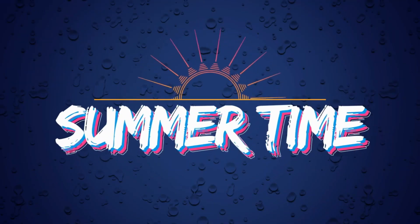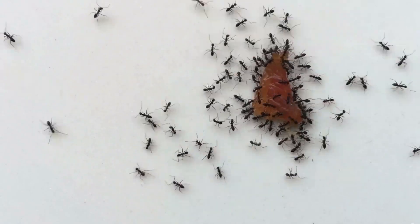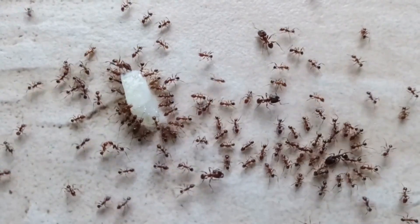Today we're tackling a tiny but mighty problem that you may find yourself up against, especially during the warmer months. Ants — they may be small, but they can be a big nuisance. Don't fret though, we have not one, not two, but seven home remedies to help evict those tiny trespassers for good. So let's dive right in.